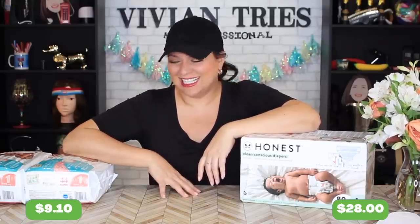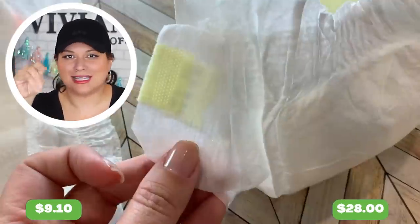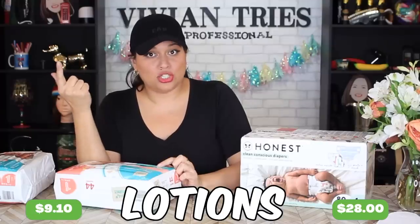You might be wondering, Vivian why are you trying diapers? Because I'm not pregnant but I'm gonna be a GG this year — I'm gonna cry. I'm gonna be a GG and my whole life is about to change. The ones from Aldi say 'softest diapers ever' so they're not that plasticky. Made without lotions, without latex, without fragrances.